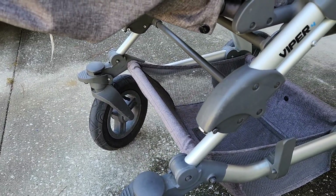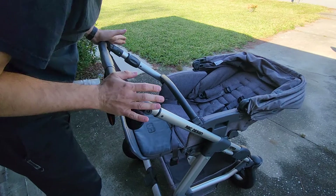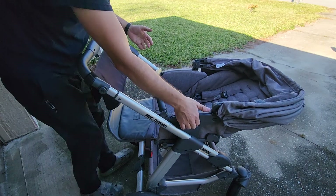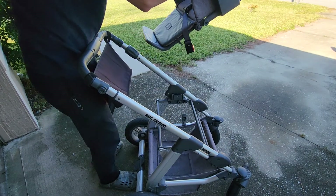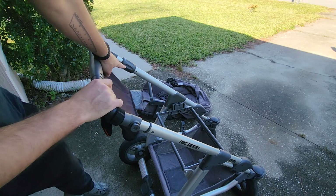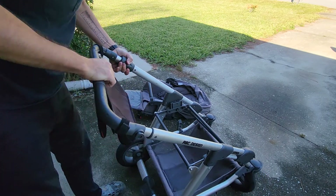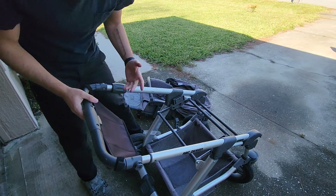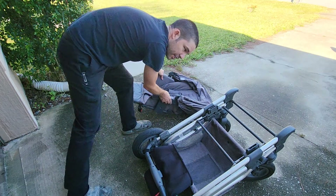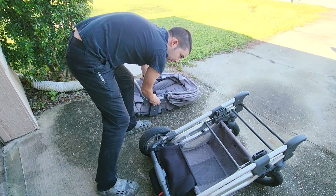Let me show you how you fold it down to store in your car or wherever. First, collapse the seat down. Then there are two handles right here — you simply squeeze and lift. That pops off. Next, there is a rotational piece — you rotate that, and at the same time squeeze up here and give it a bit of a shake and shove. It takes a while to get the feel for it, but once you do, it's pretty easy and the whole thing collapses. Then we would put the hood on top, like in the car.